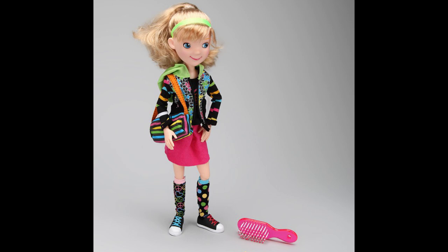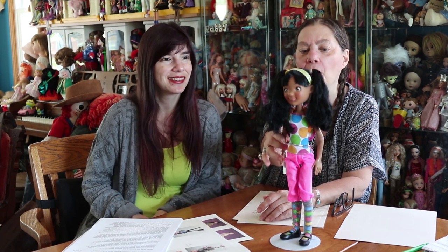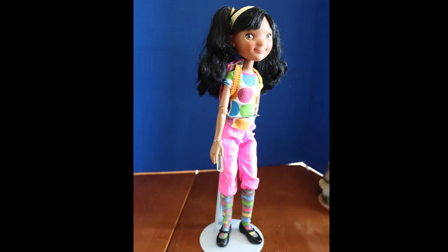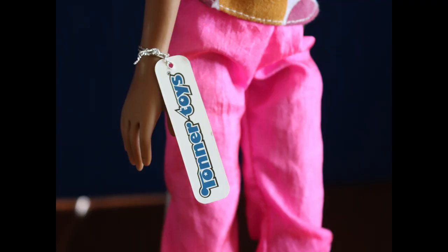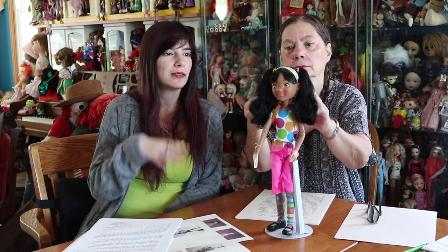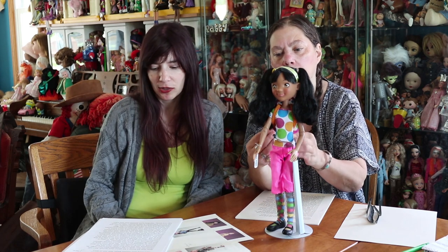Sadly we only have one here to show you physically, because even though they were at Toys R Us, they were hard to find. We saw the same one — she was always there until all our Toys R Us started to close down, and we still saw her sitting there. She has her tag still — that's a Tonner Toys tag. These dolls are like 15 and a quarter inches tall, sometimes referred to as 16 inches. Back in 2011, not a lot of dolls were this size, so it's pretty unique.